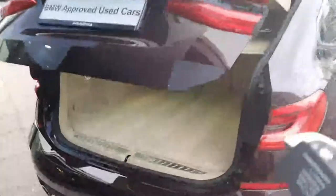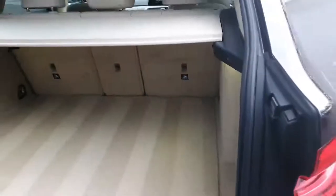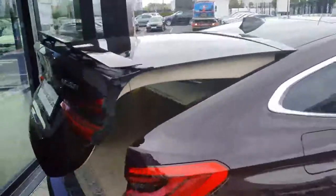You can pop the boot open using the key fob. As you can see, there's nice deep boot space with plenty of room. You can also fold down the rear seats if you want to fit in larger items. To close the boot, just tap the button and it will close automatically.